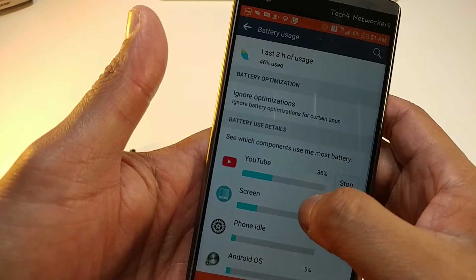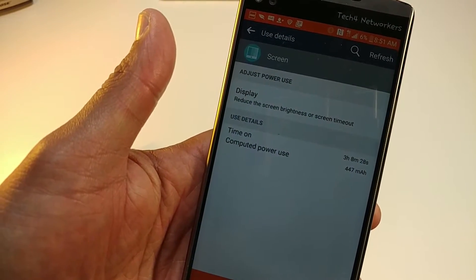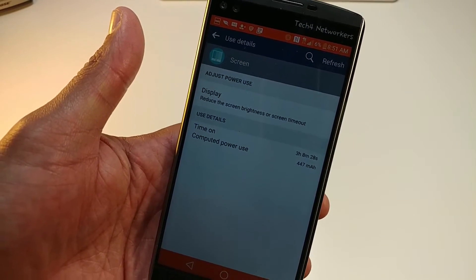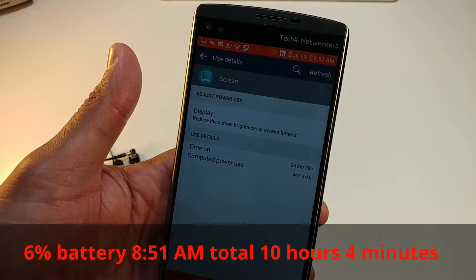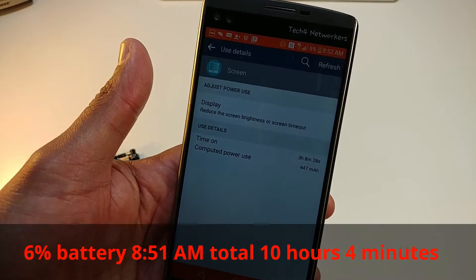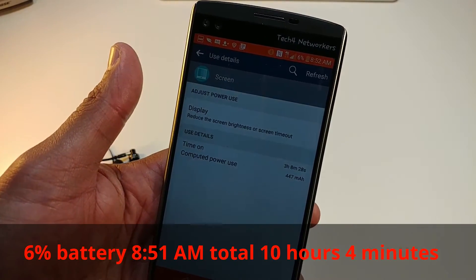Three hours and eight minutes of screen on time. This is not as much as I would normally push the phone through. I would say if I tried to go five hours of screen on time this phone would have been dead, maybe before the eight-hour shift. But it lasted through the shift and had about 25 percent left when I finished. Still in power saver mode throughout.